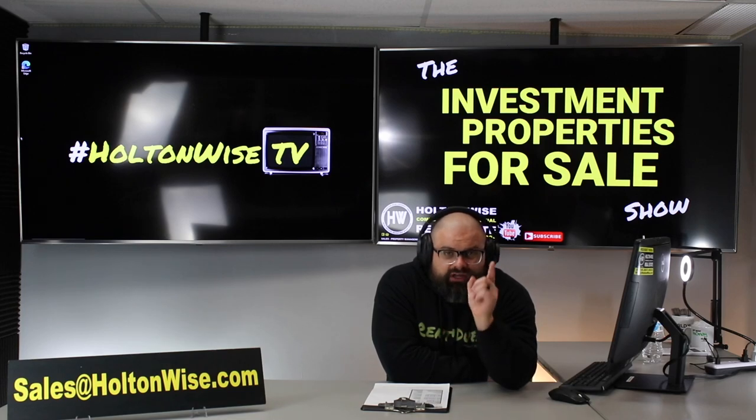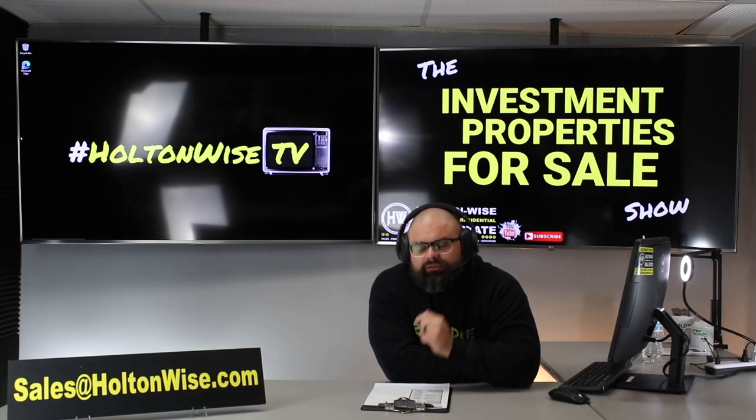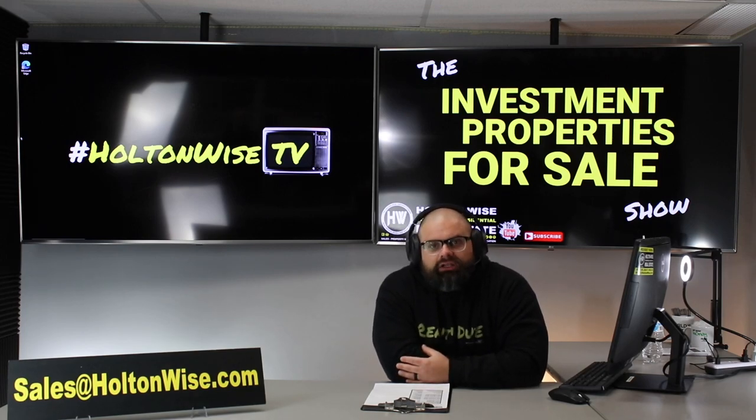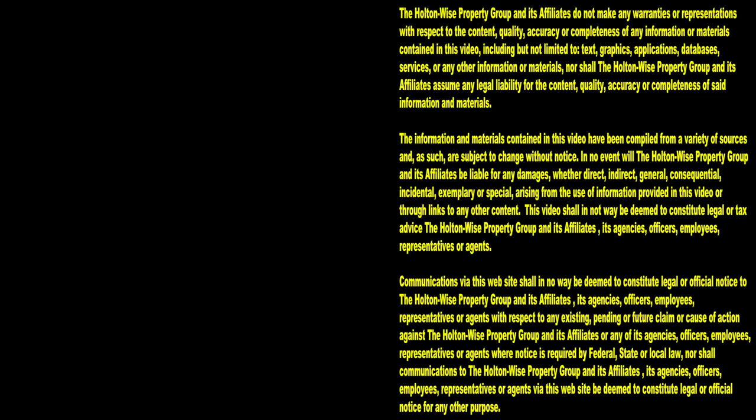To everybody else out there, if you're interested in working with me more closely one-on-one, below this video you can click a link to book a free call with my team. We will talk to you about how to get you started in Cleveland real estate. Thanks for watching — subscribe to Holton Wise TV for more financial information, education, and entertainment.